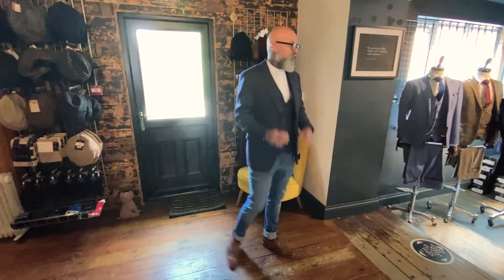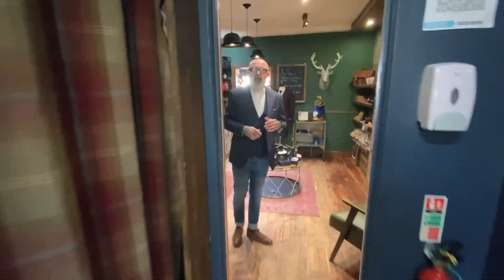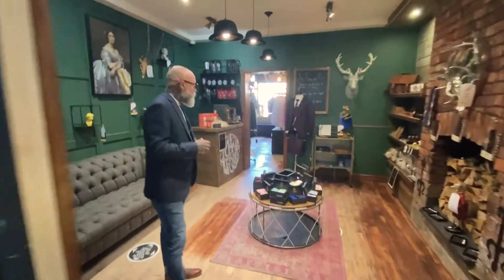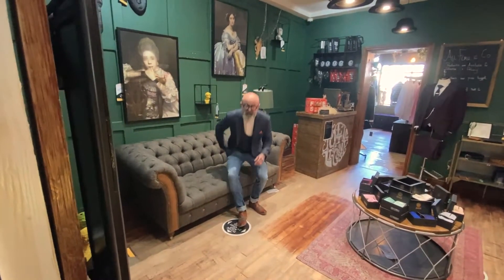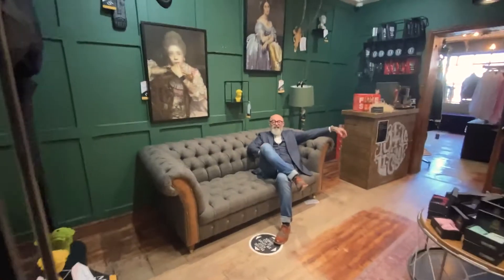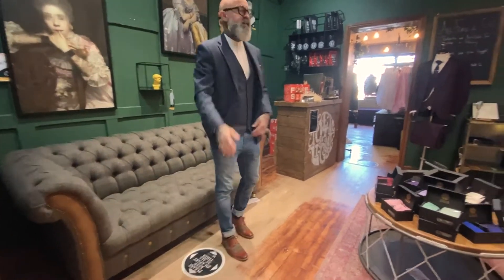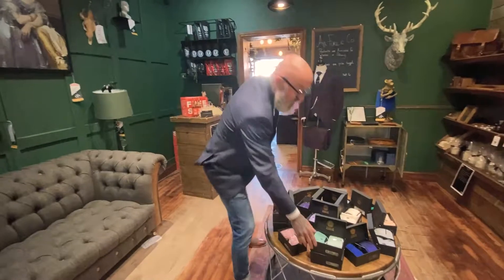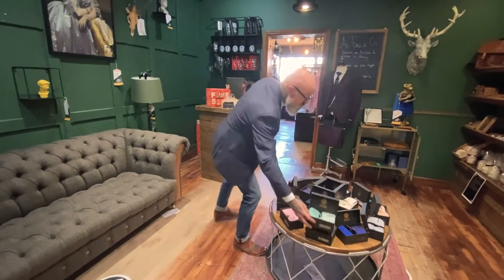We're really starting to build on accessories and will be bringing in a lot more. Throughout the stores, you can come in, sit, and relax — even if you're waiting for your other half to try on different clothes. You don't need to buy anything; just come in and enjoy the experience. In here we've got a lot of our tie sets — pocket squares, tie clips, and socks.